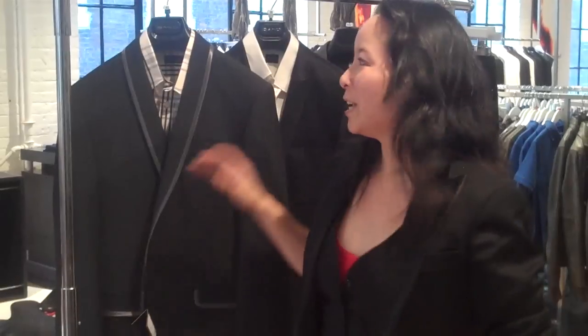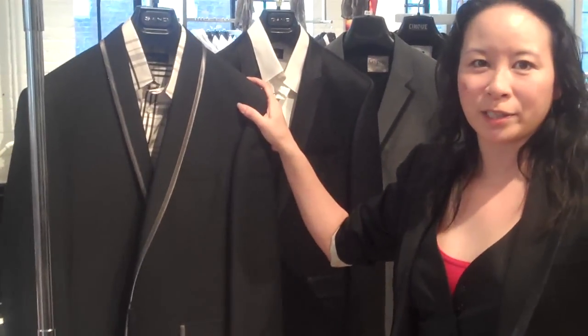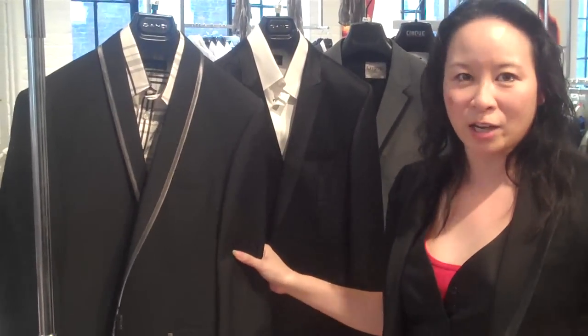You've all heard my rant about how some men dress up when they go out at night. If you want to stand out from the sea of black suits and boxy tuxedos, invest in a tuxedo blazer. These are great pieces that will take you from evening to even casual events.